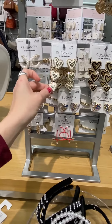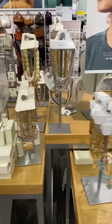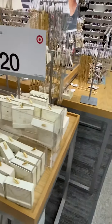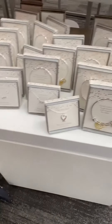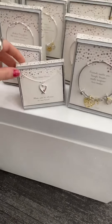Very, very, very pretty. I could look at stuff like this all day long. So we've got bracelets — I'm so sorry about the baby crying, but you know what, sometimes that happens — a mom.